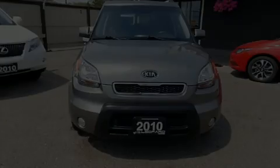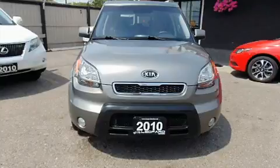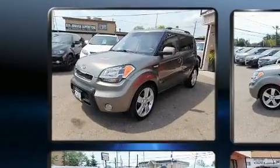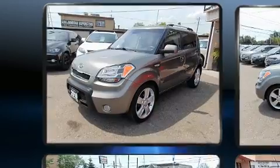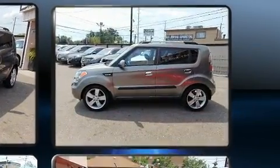Introducing the 2010 Kia Soul. This four-door, five-passenger hatchback provides exceptional value. Smooth gear shifts are achieved thanks to the efficient four-cylinder engine, providing a spirited yet composed ride and drive.